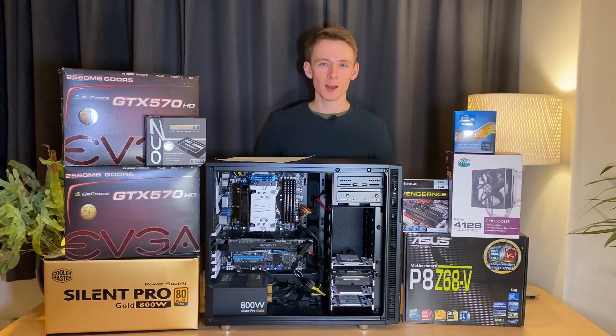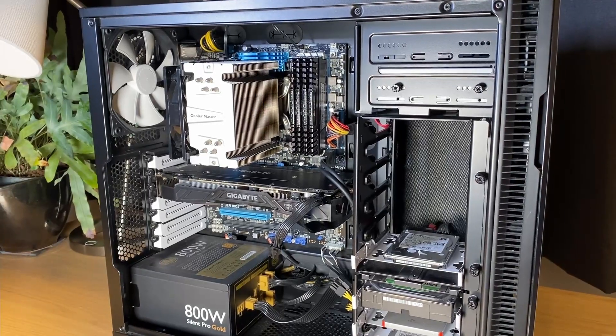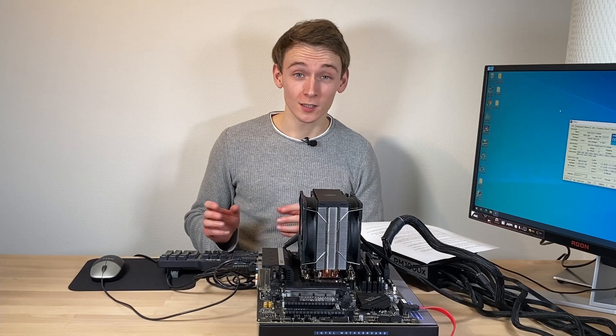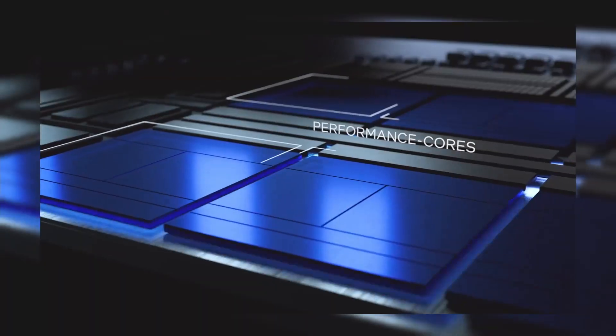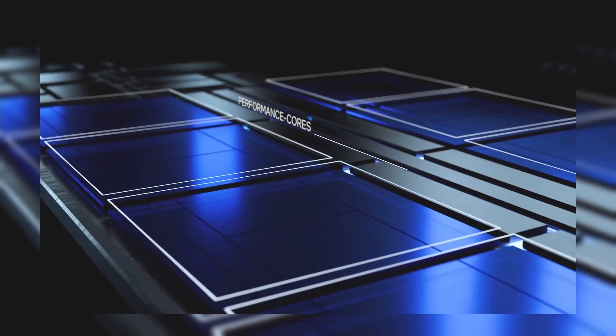Previously I showed that for the past 10 years I've been using a Sandy Bridge i7-2600K based system. And so far it has served me incredibly well, but the time has really come for an upgrade. And I had my mind set on Alder Lake, as they are by far the most exciting Intel CPUs we've seen in many, many years.